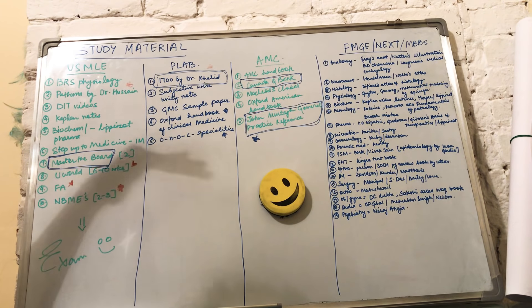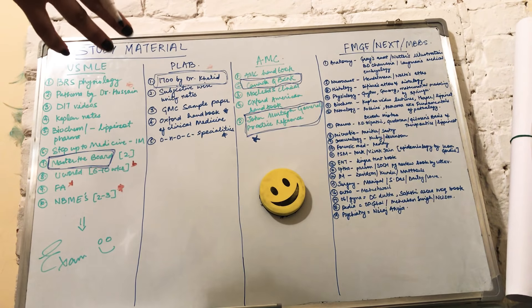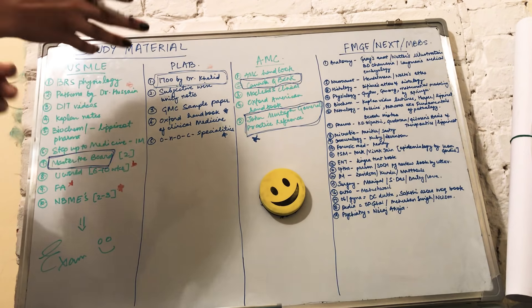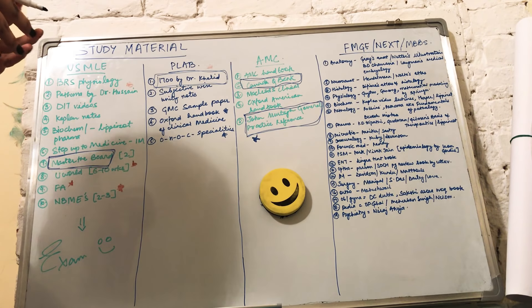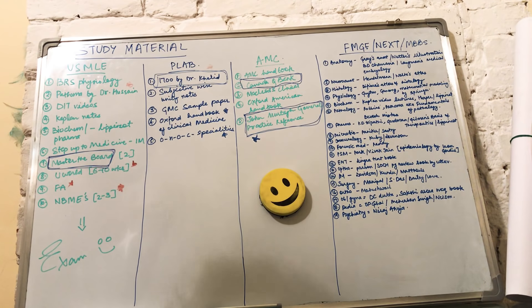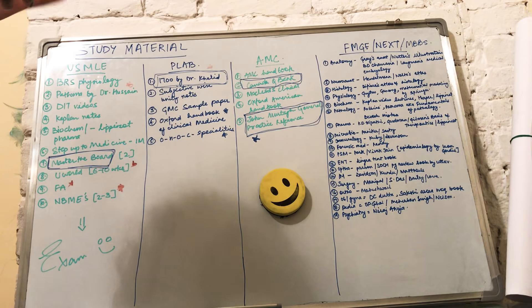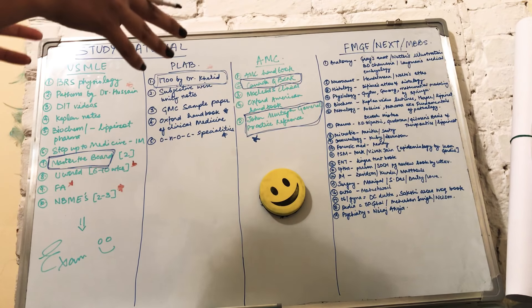Next is FMG/NEXT or MBBS. This covers two groups: people asking about individual subject books, and people preparing for the FMG or NEXT examination to get an internship or a PG seat in India. For MBBS review books, there are about 19 subjects and I'll go through each of them.